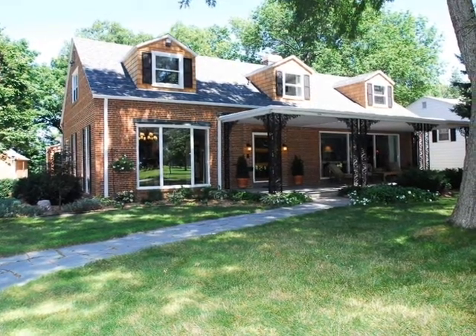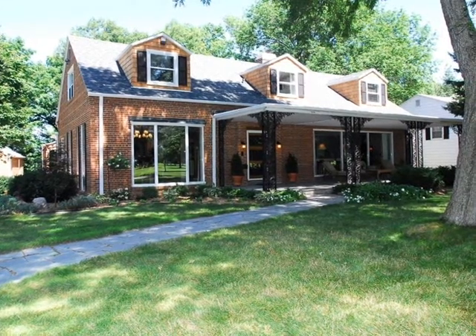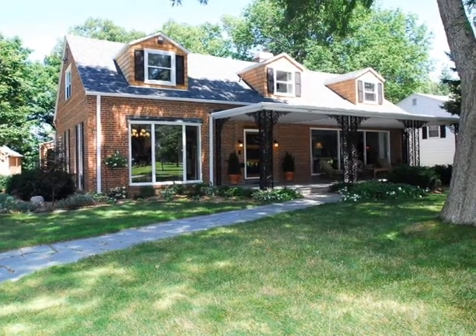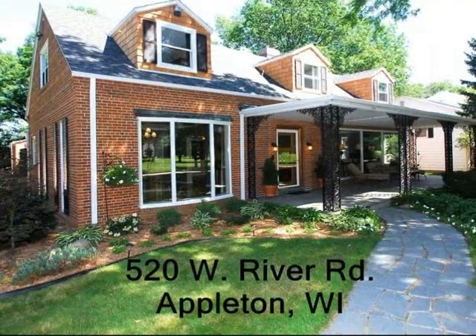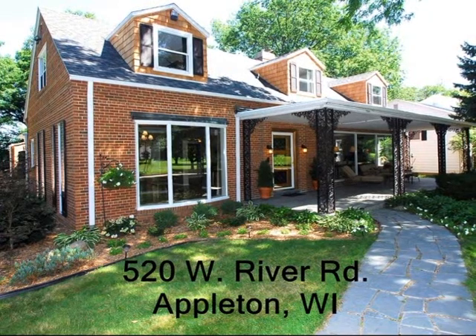Recent updates throughout the interior and exterior of the home must be seen to be fully appreciated. Come see the lifestyle that this home has to offer. Call your agent today if you have any questions or would like to arrange your own private showing.